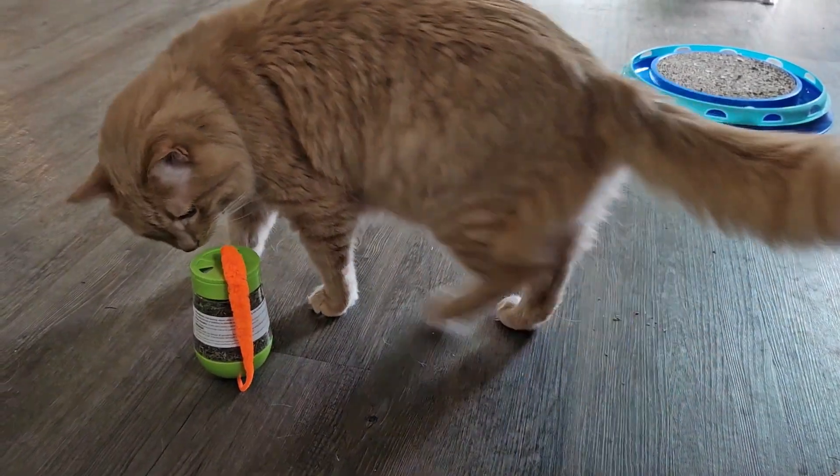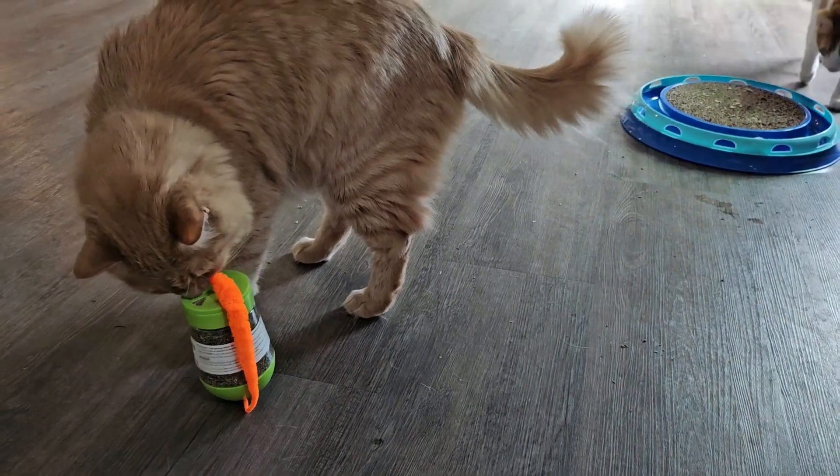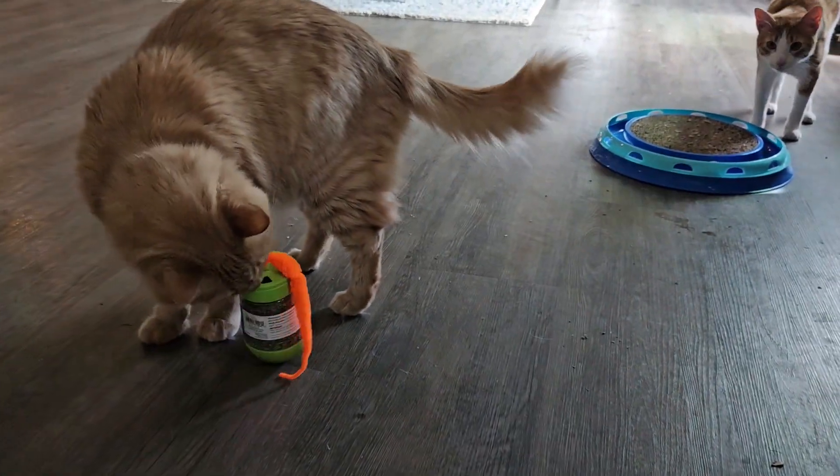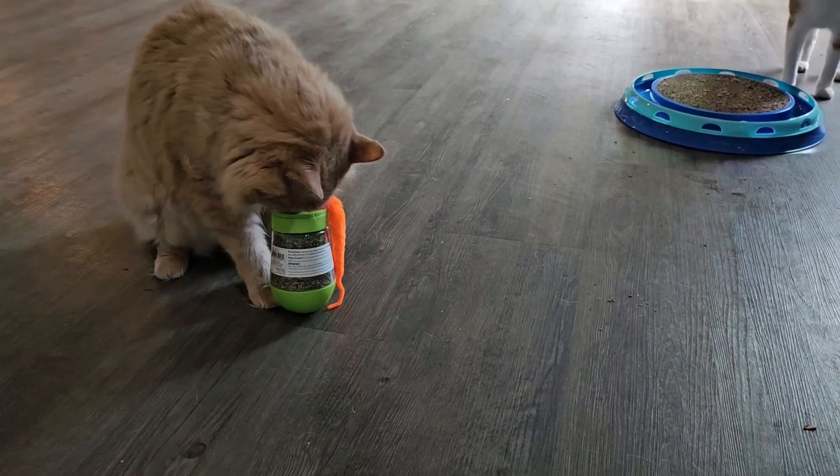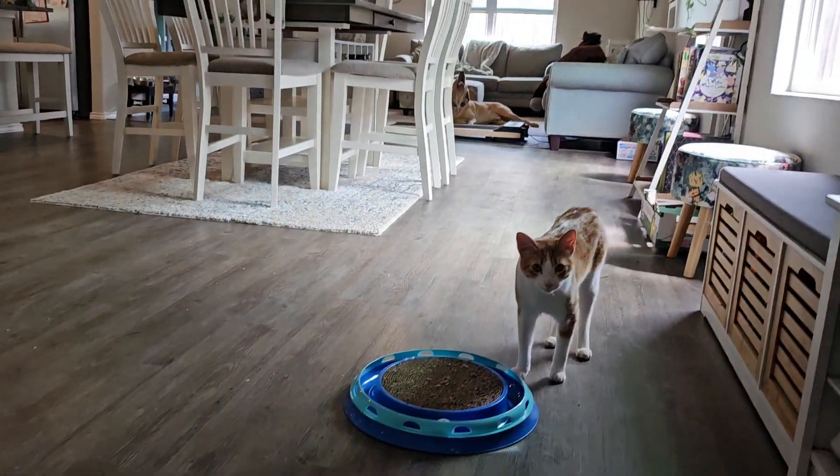I'll leave the back window open where they can see in the backyard and watch birds and whatnot, because I want them to have something to look at. I'll usually leave cat TV on too.